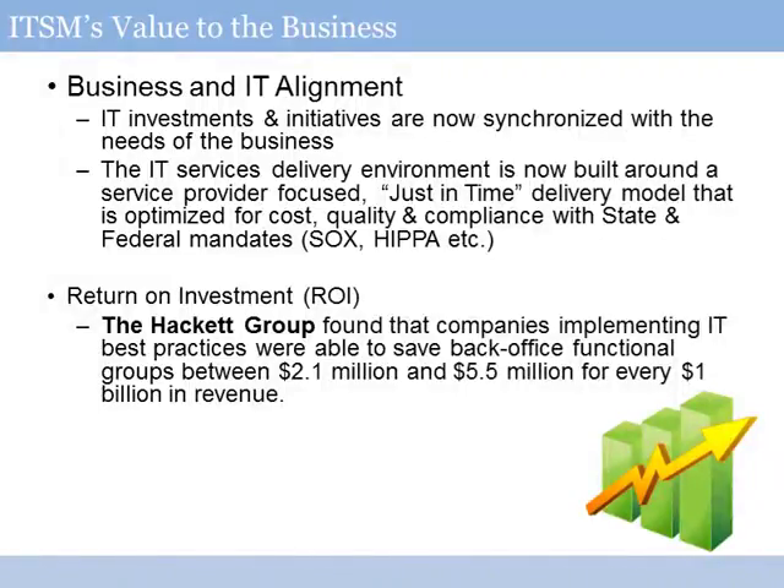When you look at the value to the business associated with service management holistically, it's really about making sure IT organizations focus less on the technology and more on the services and outcomes it supports for customers. Service delivery environments that are successful now are focused around customers and customer outcomes - what services do we provision and deliver that will deliver the right level of capability, cost, and compliance. Companies like the Hackett Group have found that doing good best-practices activity enables organizations to drive out somewhere between two and five million dollars in actual costs per billion dollars in revenue that are not in fact delivering additional value for the client.